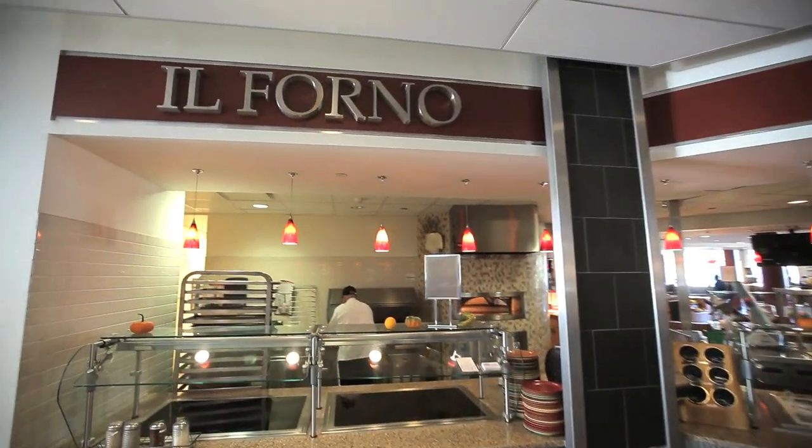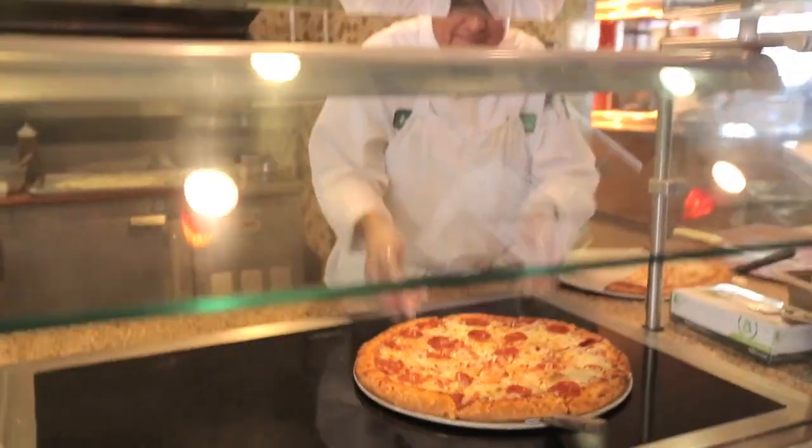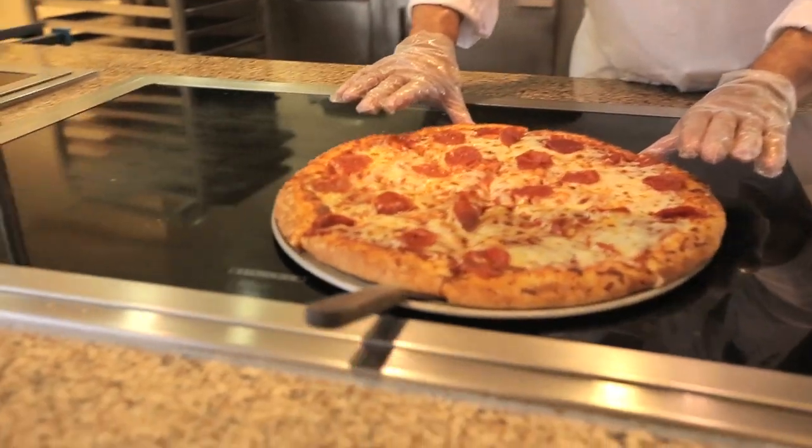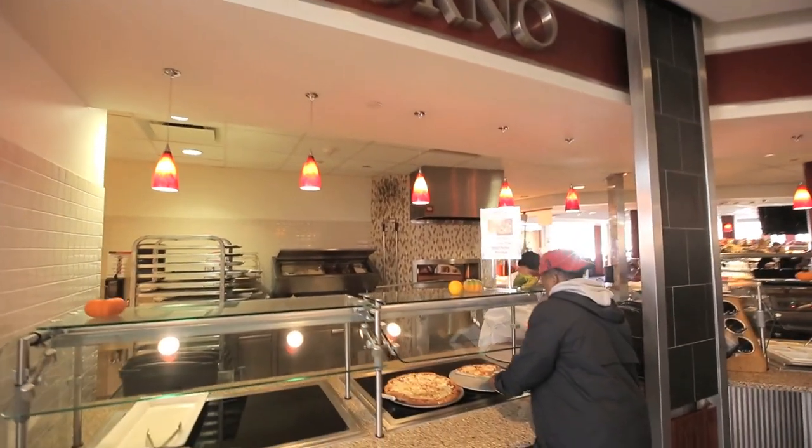Starting at the far left you will see our wood stone oven concept, which features delicious pizzas, rolls and calzones, baked pastas and roasted vegetables, all made in our high capacity oven.